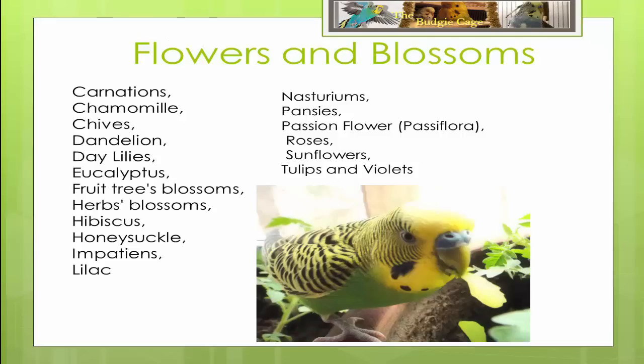Carnations, chamomile, chives, dandelion, daylilies, eucalyptus, fruit tree blossoms, different herb blossoms, hibiscus, honeysuckle, impatience, lilac, pansies, passionflower, roses, sunflowers, tulips and violets can all be beneficial to your budgie's health and part of a balanced diet.